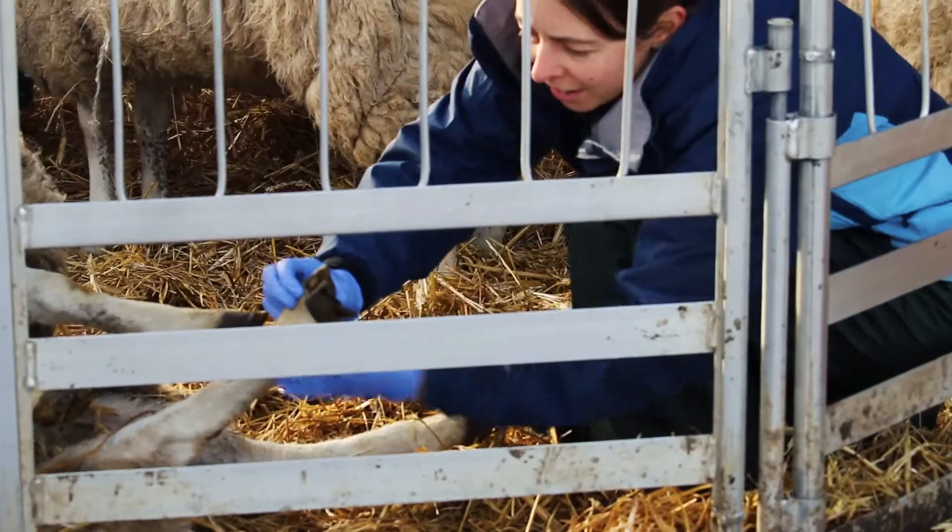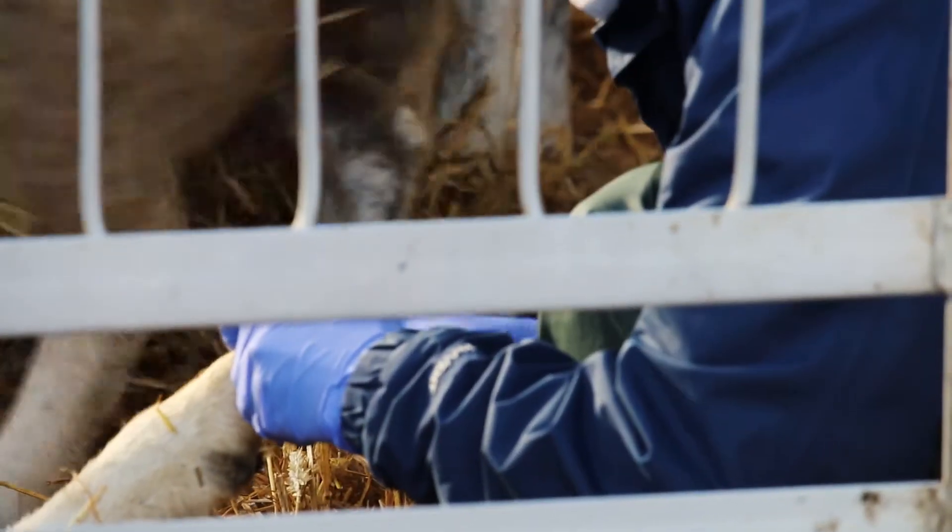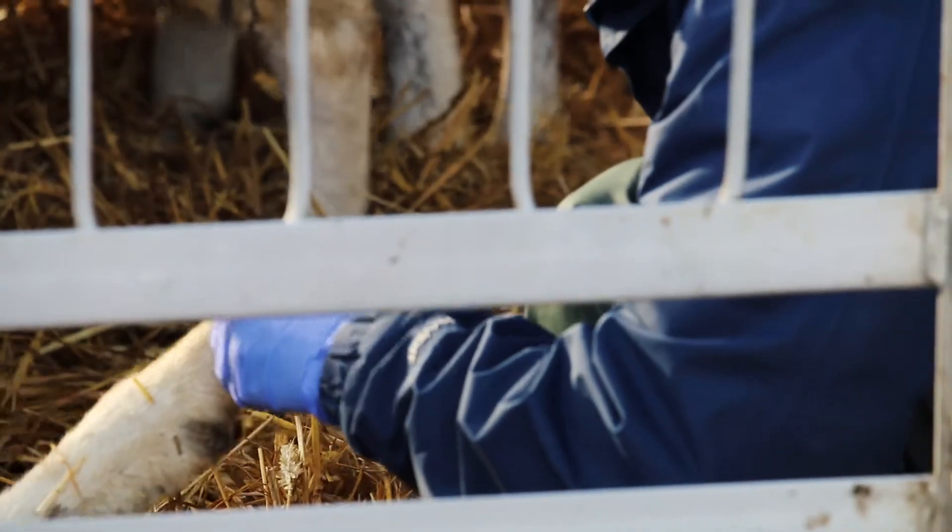It's also useful, if you can, to check the feet of sheep before purchase to see if there are any signs of conditions such as foot rot or CODD, as this can be an indicator that there's a risk of introducing the disease to your flock.